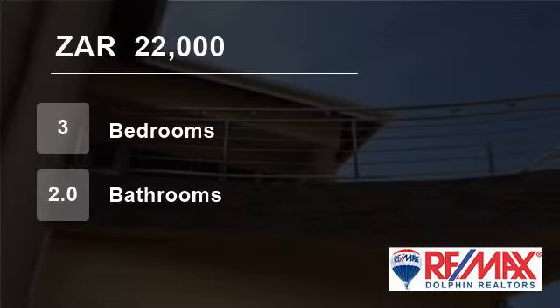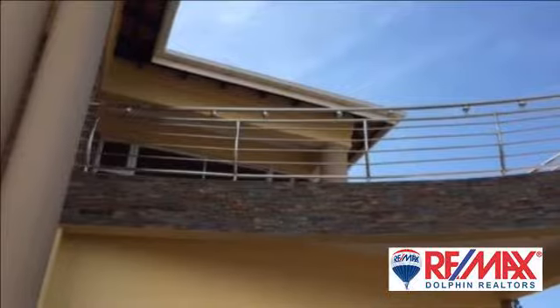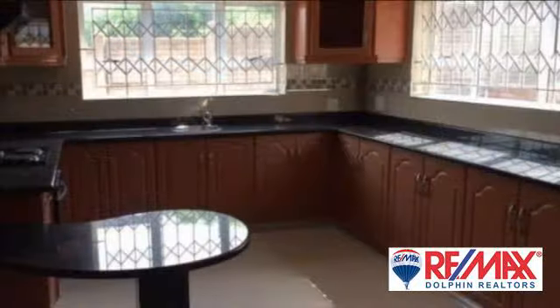Welcome to this three-bedroom house for rent in Sheffield Beach, Balito, KwaZulu-Natal, South Africa, for 22,000 rand per month. Great family home to let.